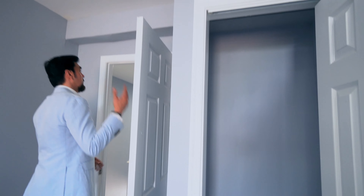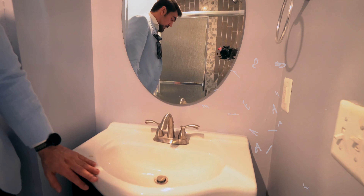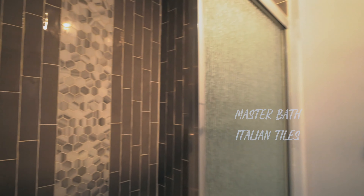It has a high ceiling, 10 feet. This is the bathroom here. It has a vanity and beautiful Italian tiles.